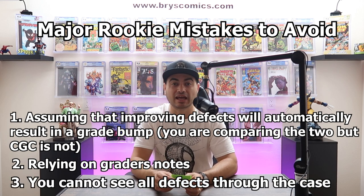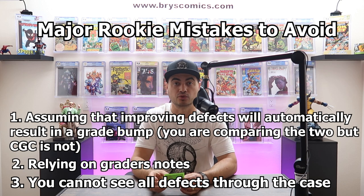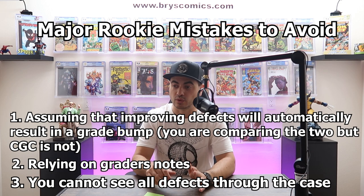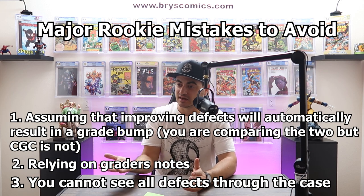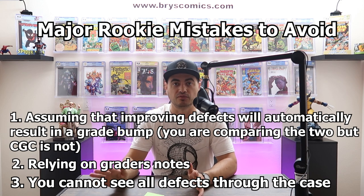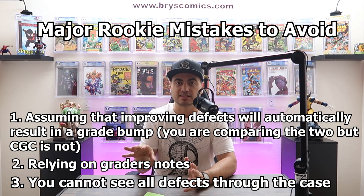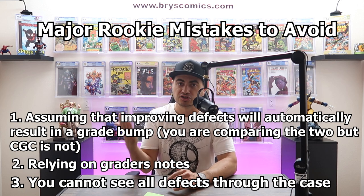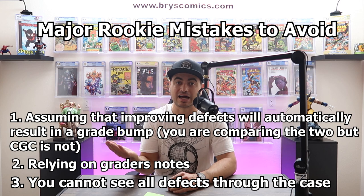Rookie mistake number three: you cannot see all defects through the case. These are clear cases, but they absolutely obscure a lot of defects. When you crack a book out and see it under a different light, you see a whole bunch of stuff you didn't see before. There is an outer plastic case, an inner well, multiple layers of plastic between you and the book — so when you actually crack it out, it looks a lot different than it does through the case.